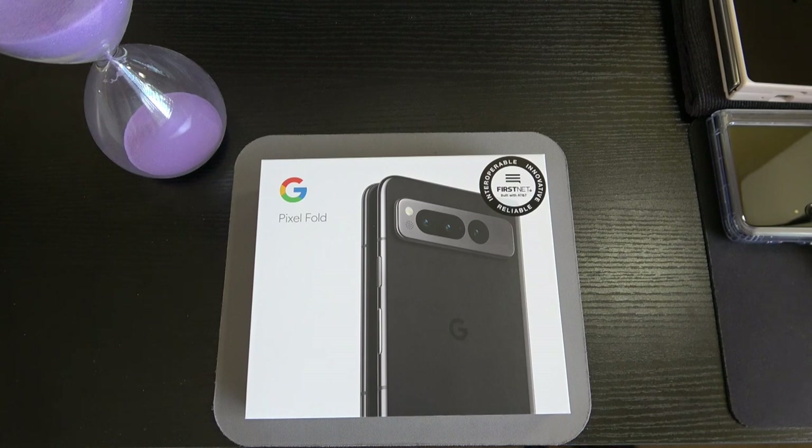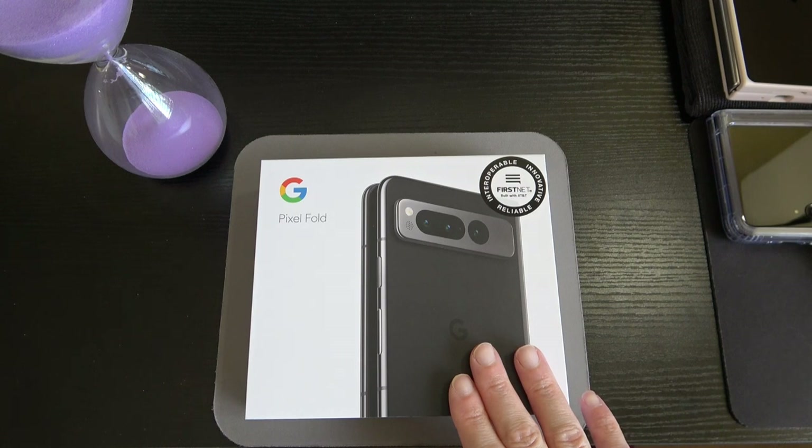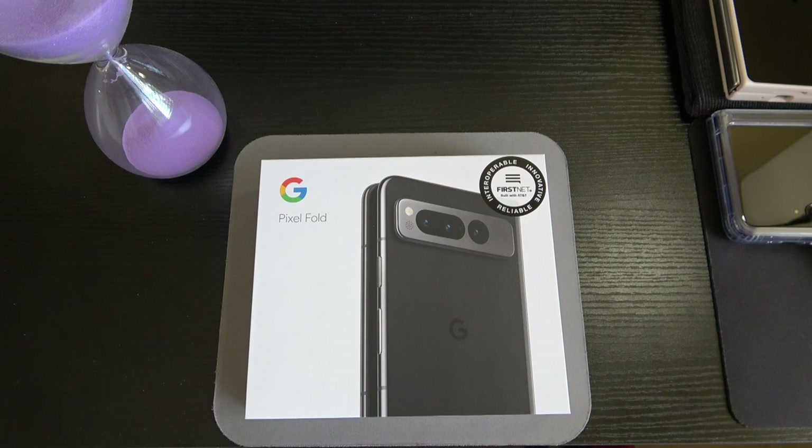The internal specs: we've got the Google Tensor G2 five-nanometer SoC chip. I'll say real quick — I would have liked to see the Tensor G3, simply because the G2 is what we've seen in the Pixel 7 and 7 Pro, and also in the Pixel 7a which is a $500 device. It's kind of weird spending this kind of money on a device where usually you're paying for the processor and its power, but knowing that the previous launch — the Pixel 7a — also had the G2 chip at $499.